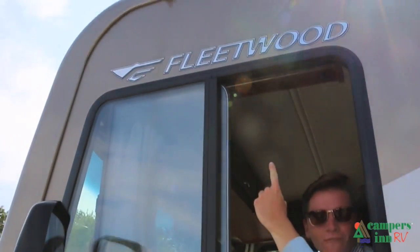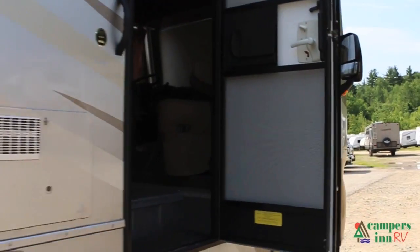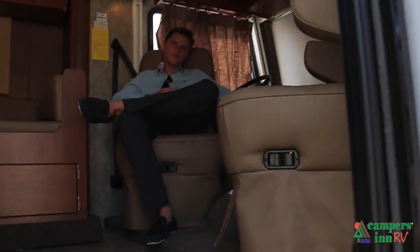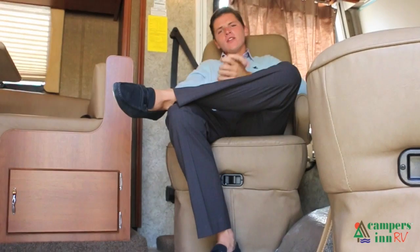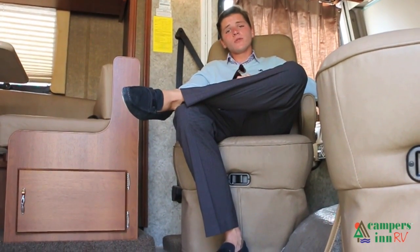Hey, Jake Gowans here. There's a storm coming — not in the sky, it's by Fleetwood. Come check it out. Welcome aboard, folks. So happy you could join us today on another one of our informational CamperZenRV virtual tours.